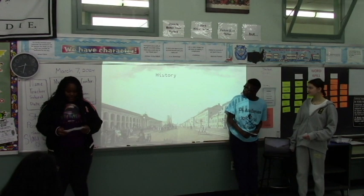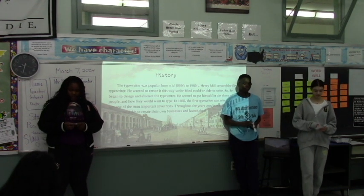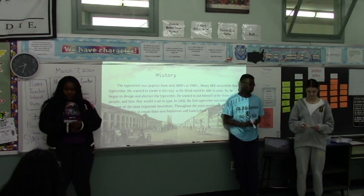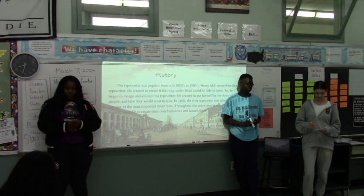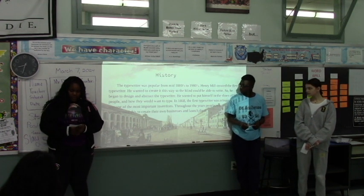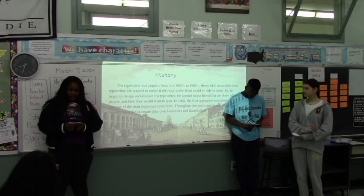The history behind the typewriter is that it was prominent from the mid-1800s to the mid-1980s. The inventor of this typewriter was Henry Mill. He created the first typewriter so the blind could be able to write. He wanted to put himself in their shoes and how they would want to type. In 1868, he released the first typewriter. Throughout history, people, especially women, used this to create their own businesses and launch them.